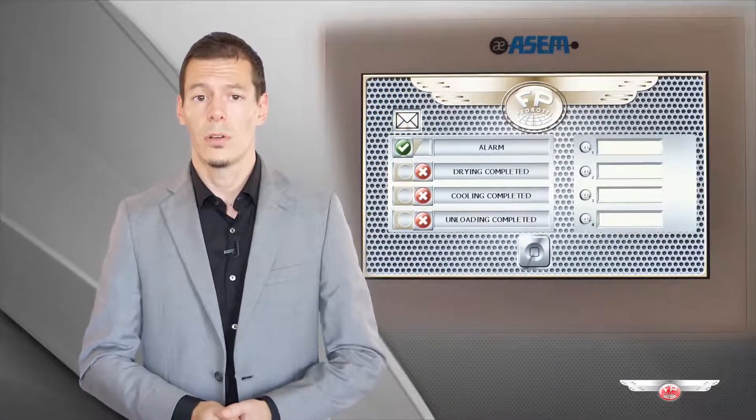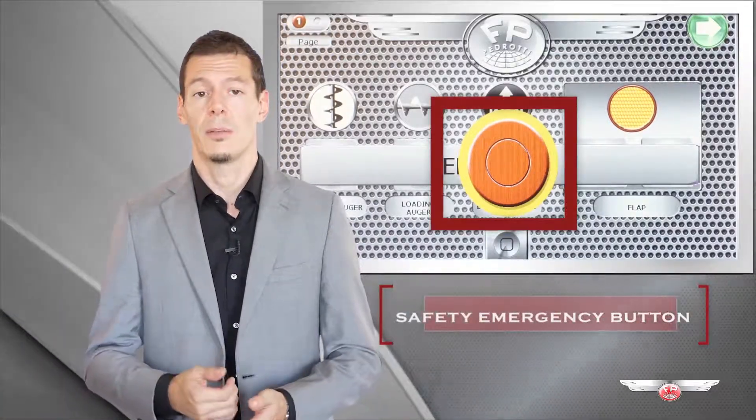In the touchscreen and 4.0 versions it is even possible to set the app to receive an email when this event occurs, or check directly on your mobile devices what is going on and intervene also with the safety emergency button that you will find inside your smartphone and tablet application.